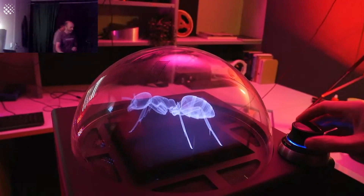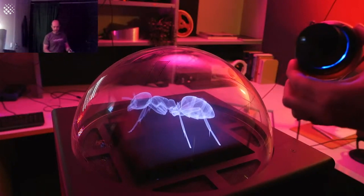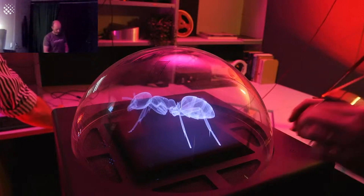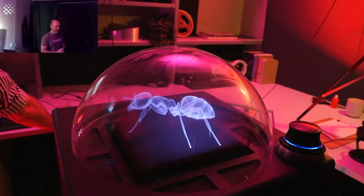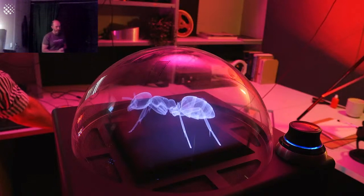On the display we have a Space Navigator 3D mouse, which is what we use mostly to interact with the display. We use these devices because they allow us to move the data in six directions: left, right, up, down, and rotate as well.